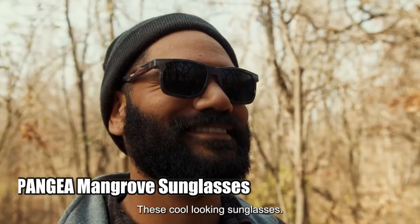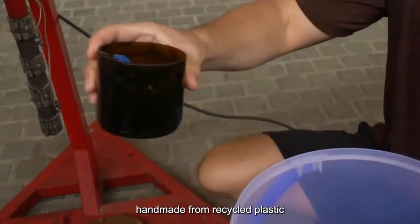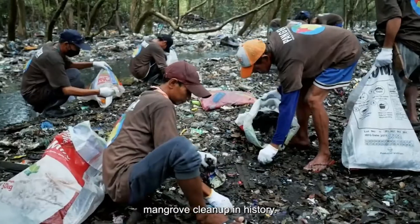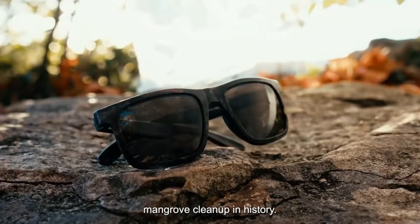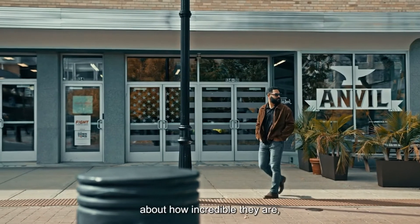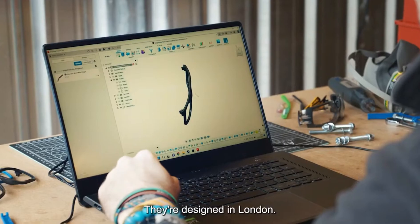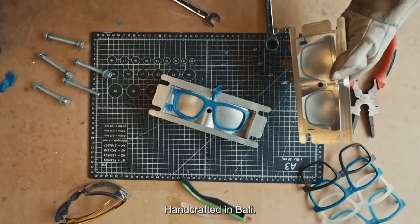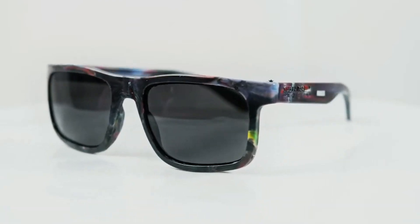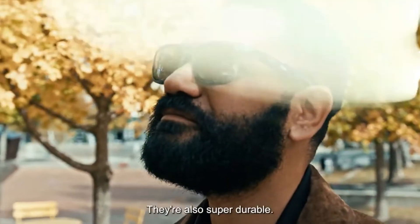Number two: Panja Mangrove Sunglasses. The Panja Mangrove sunglasses are a revolutionary pair of shades designed to last a lifetime. Not only are they made with ultra-durable materials, but they also come with a lifetime warranty. What really makes them stand out is that they are made from waste collected during mangrove cleanups. By using this waste, Panja is helping to reduce plastic pollution while also providing an awesome product. I would definitely recommend them to anyone looking for a reliable pair of sunglasses.